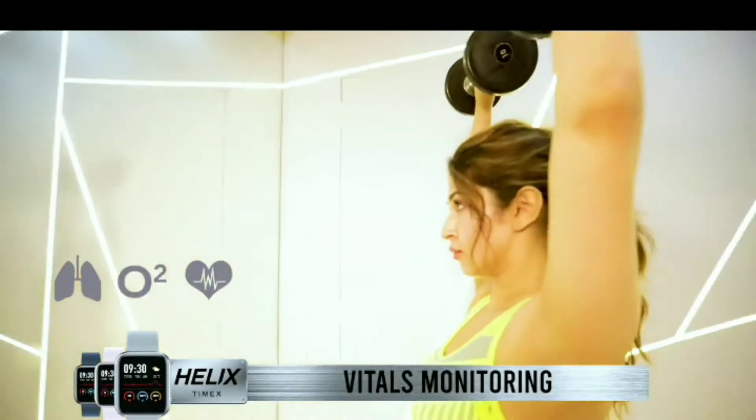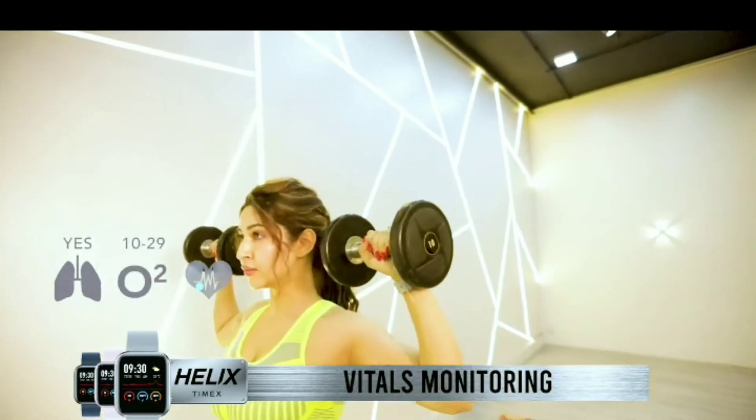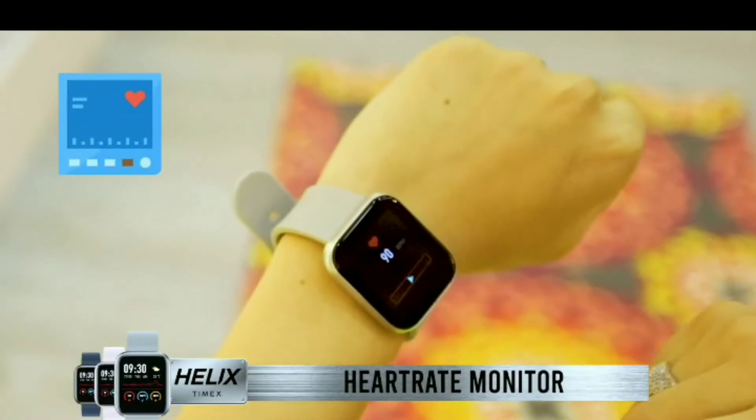And guess what — you can monitor your vitals and stay fit in style anywhere, anytime with the inbuilt SpO2 and heart rate monitor right on your wrist.